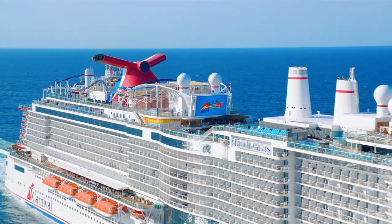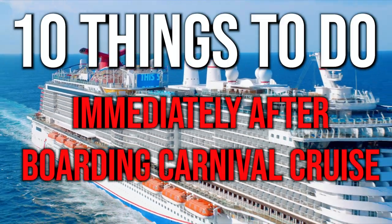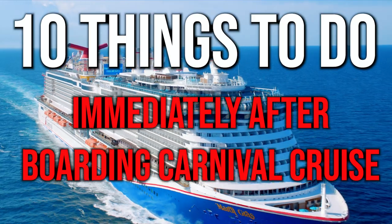Welcome back to Life With Us TV. Your girl Lynette and your boy Stanley. Today we're going to talk about 10 things you must do immediately after you board your Carnival Cruise. Let's go ahead and get into it.